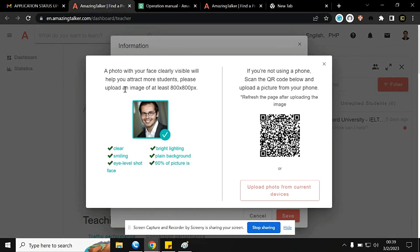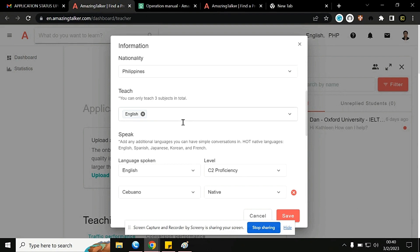After submitting, you have to upload a photo with your face clearly visible — this helps attract more students. Upload an image of at least 800 by 800 pixels. Make sure you're smiling, it's an eye-level shot, you have bright lighting, a plain background, and about 60% of the picture is your face — basically a professional-looking photo. Once you're done, upload and save it.